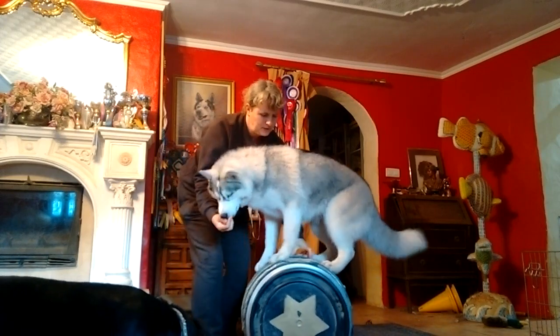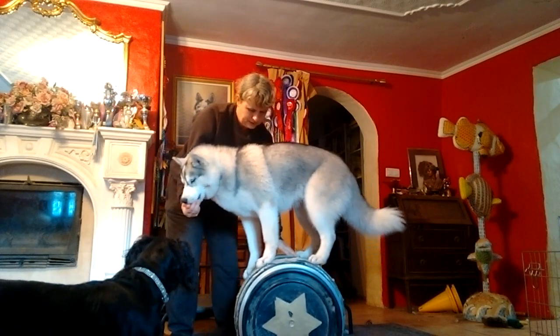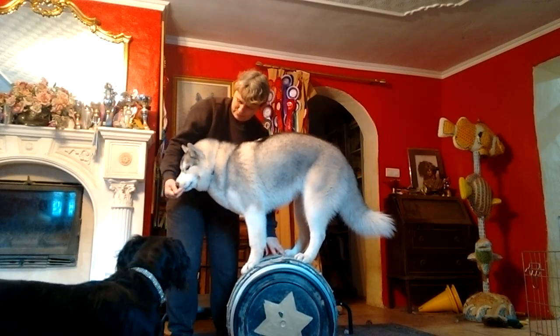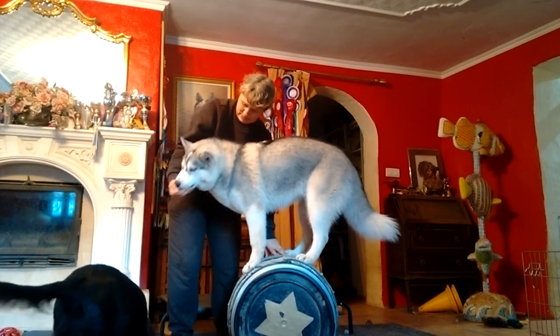She's free to jump off at any time if she wants to, although I do support her under her tummy once she is standing. Remember to keep the time spent on the barrel short as it is always very tiring for the dog.